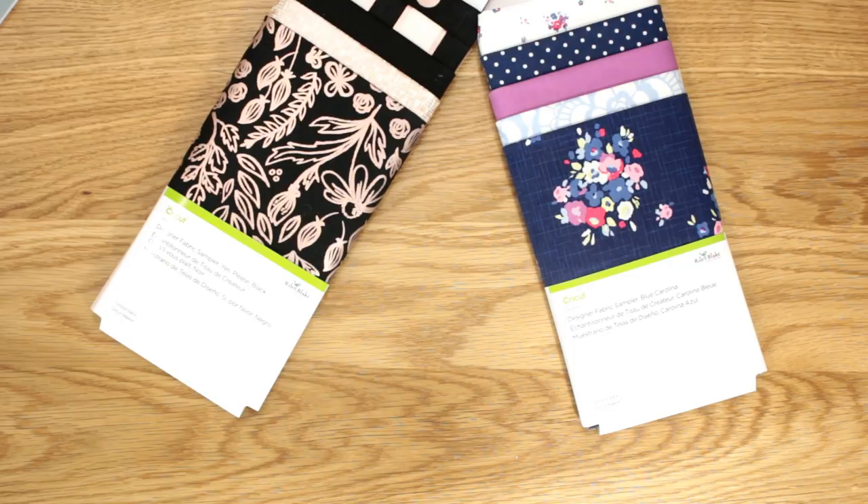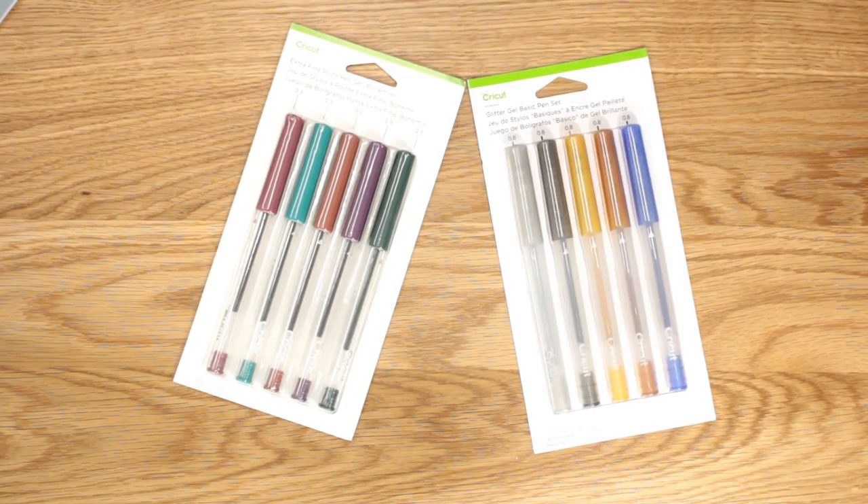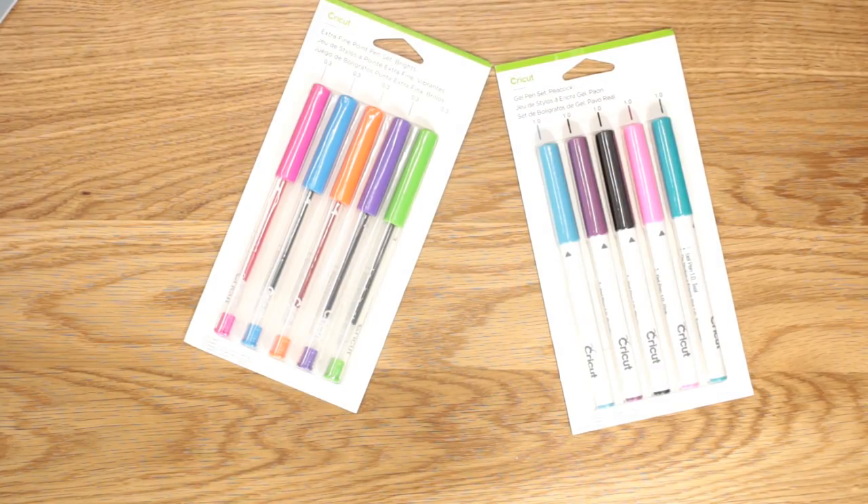I also picked up some new pen sets. There's the extra fine point pen set in Bohemian - slightly darker colors but a really beautiful set. I also picked up the glitter gel pen set, which I'm super excited to use - glitter pens are just amazing, so to have a Cricut pen set like this is fantastic. I also picked up the extra fine point pen set in bright colors and the gel pen set in Peacock - those Peacock colors are absolutely beautiful.